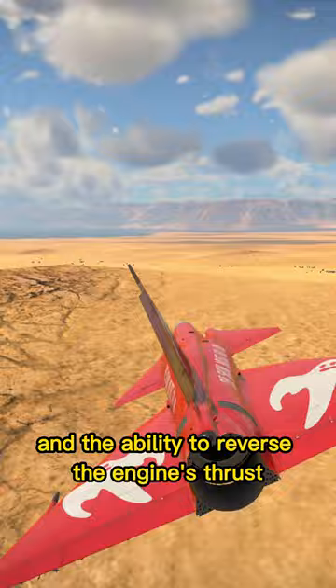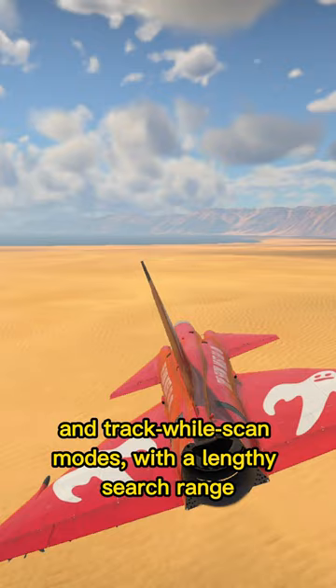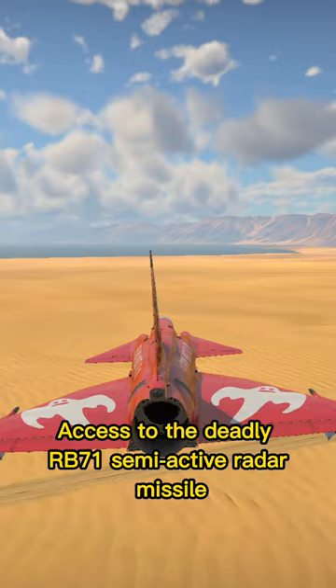Houghton radar set with access to both pulse Doppler and track while-scan modes with a lengthy search range. Access to the deadly RB-71 semi-active radar missile, which can out-turn the RB-24 for Jace on paper. Access to rockets.